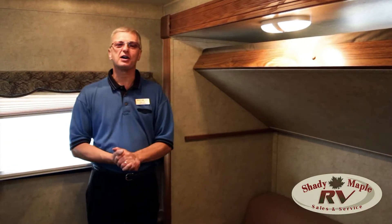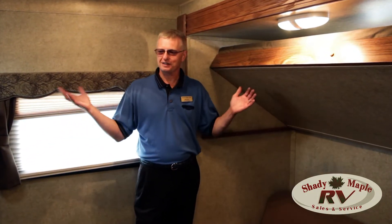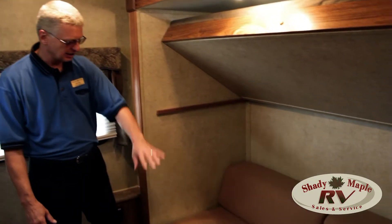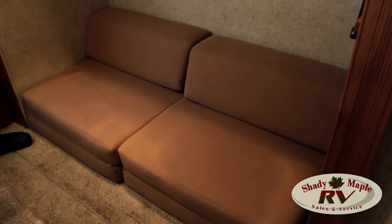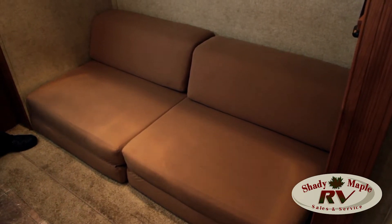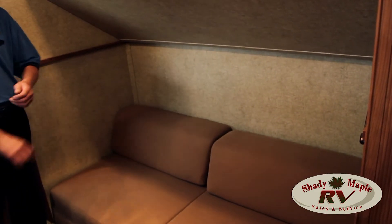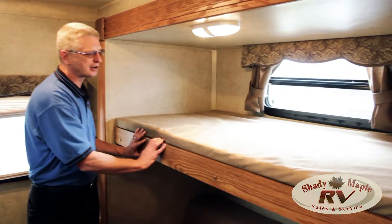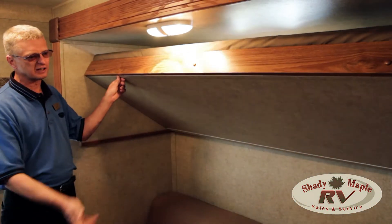Here we are inside the bunkhouse. This is kind of the focal point of this whole floor plan — the bunk room. And what a beautiful room. You've got the slide out here. We've got a sofa for daytime use, maybe to watch TV, video games, or read a book while camping for the kids. It comes out and makes a nice queen size bed. Our bunk up at the top comes down, twin size, very easy to do — get it up out of the way.